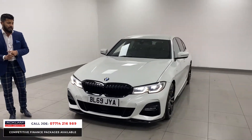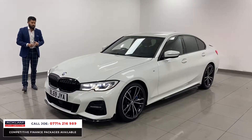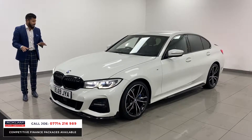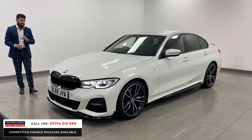2019, 69 registration, still under BMW manufacturer's warranty until it turns 3 years old. The 320 diesel is 190 horsepower, gives you many miles per gallon, and in Alpine white with a full black styling pack on, this car really is a special car.